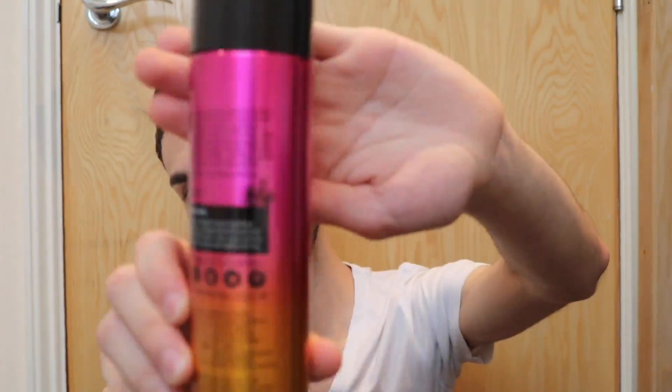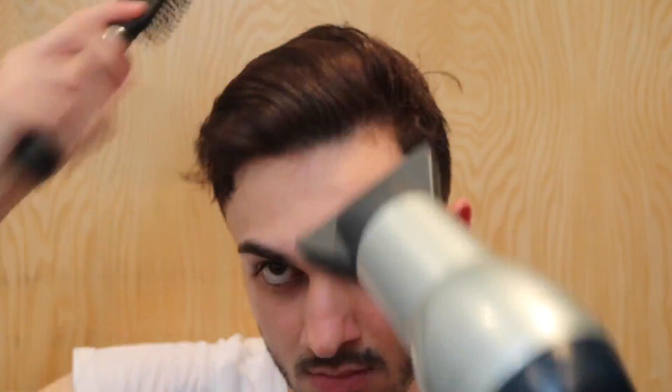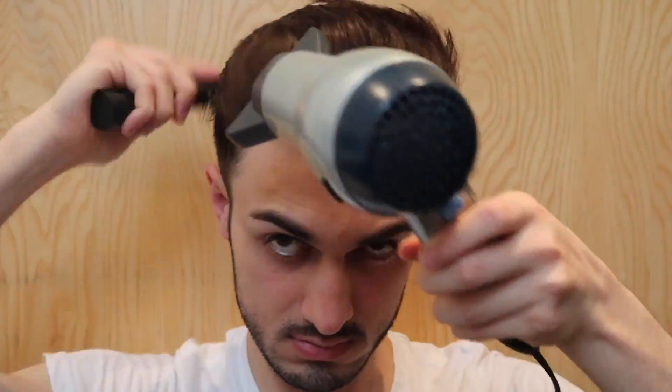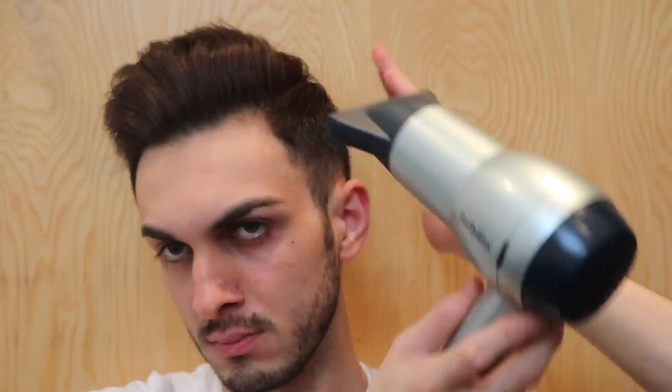Once skincare is done, I like to do my hair. I use the Markel Perfect Blow-Dry Spray which has heat protection, then I use my Babyliss hair dryer to blow-dry my hair. I love this hair dryer together with the blow-dry spray because it gives instant volume and leaves my hair very soft, shiny, and healthy.